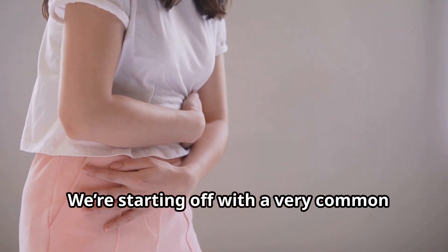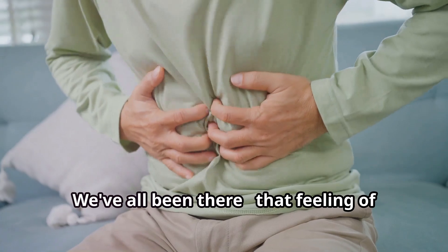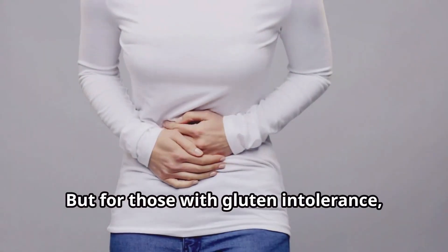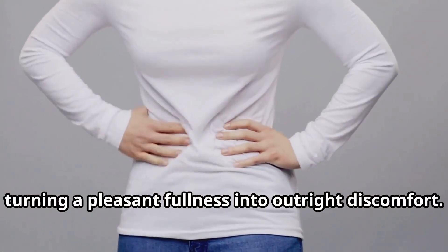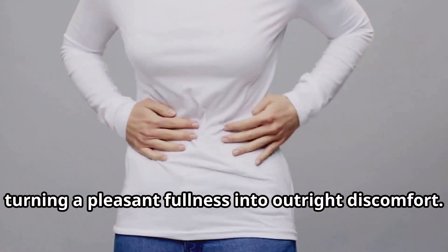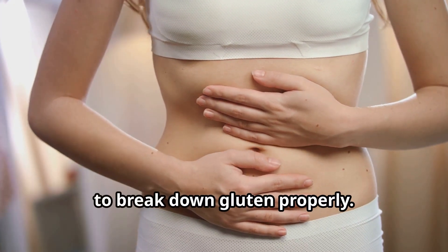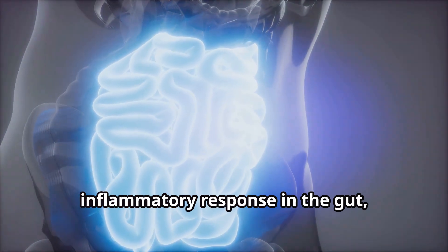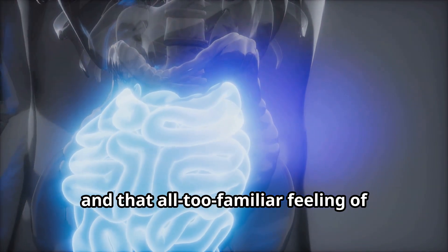We're starting off with a very common and very uncomfortable symptom: bloating. That feeling of fullness and pressure in your abdomen after a meal — but for those with gluten intolerance, this feeling can be amplified, turning a pleasant fullness into outright discomfort. This happens because the body struggles to break down gluten properly. This undigested gluten then triggers an inflammatory response in the gut, leading to gas, bloating, and that all too familiar feeling of being stuffed.